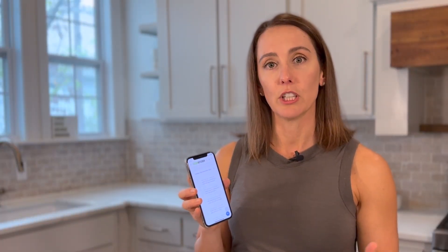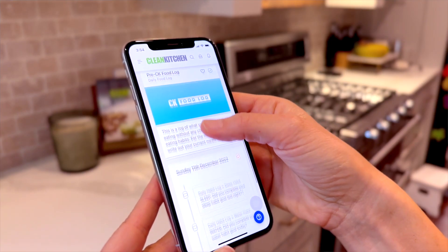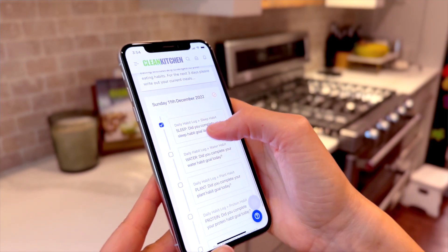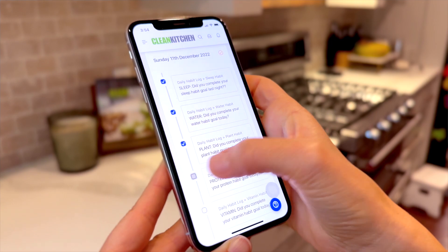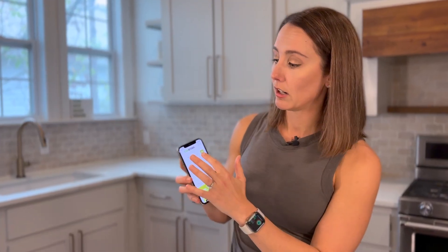In the clean kitchen challenge, we have habit goals for each week. So every seven days you're going to get a new set of habit goals to reach for the upcoming week. To see your compliance score, you just toggle over to your daily habit log.